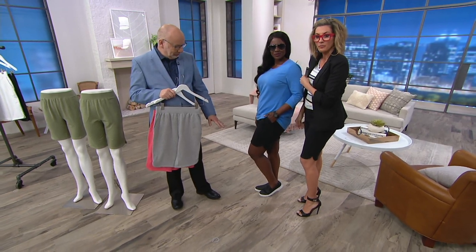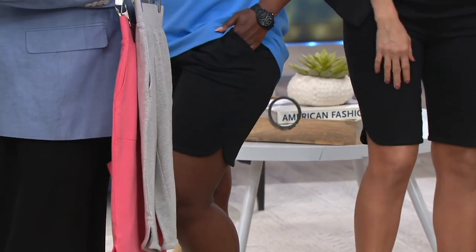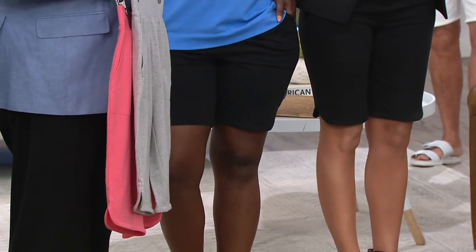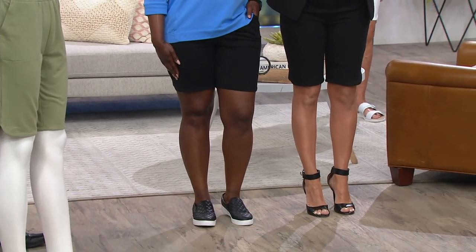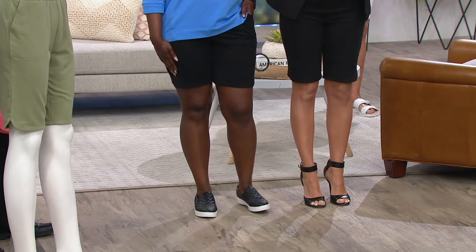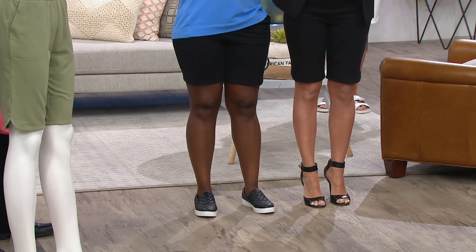I want you to see where these are hitting Zakiya and I. She is in the 8-inch shorter length and I am in the longer 11-inch. Granted, I'm wearing heels, so it's not quite apples to oranges, but anyway it's a good way to look and compare and see what you like.